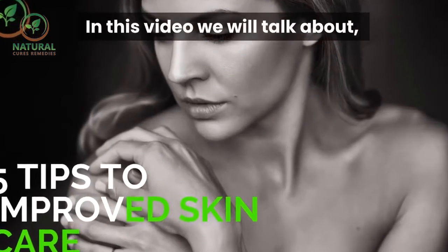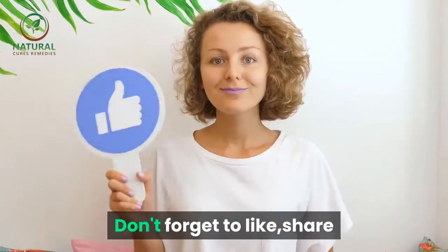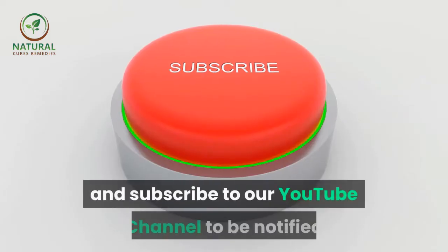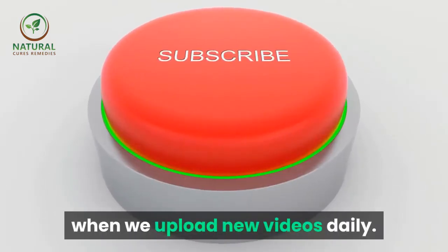In this video we will talk about five tips to improve skin care. Don't forget to like, share, and subscribe to our YouTube channel to be notified when we upload new videos daily.